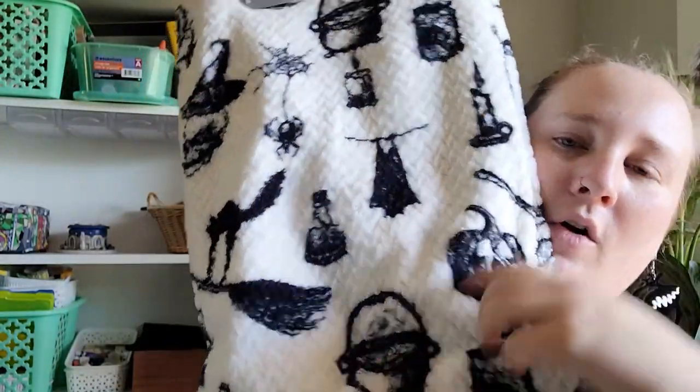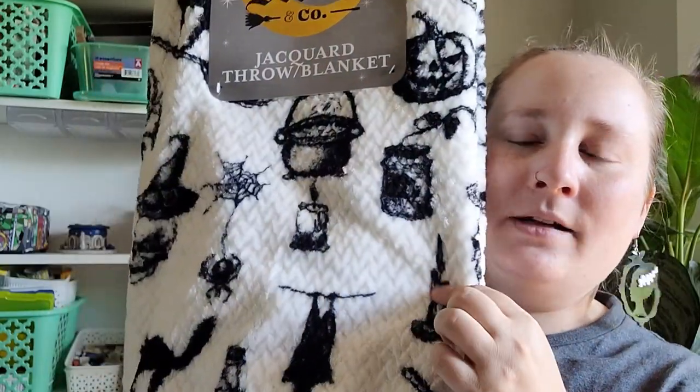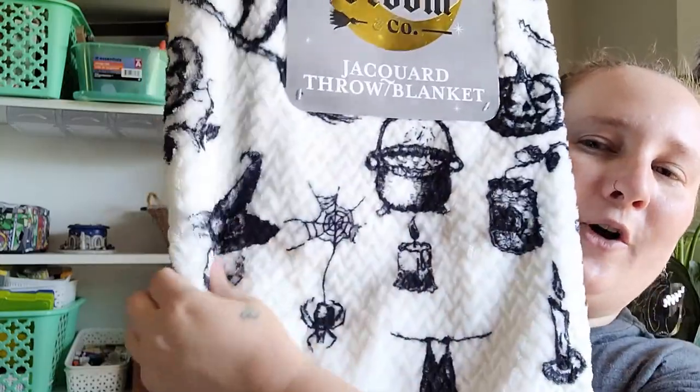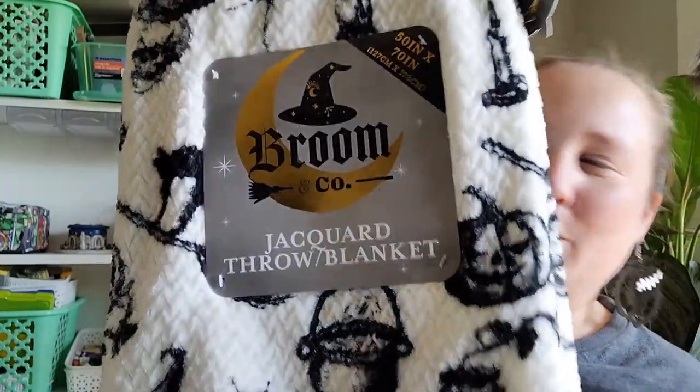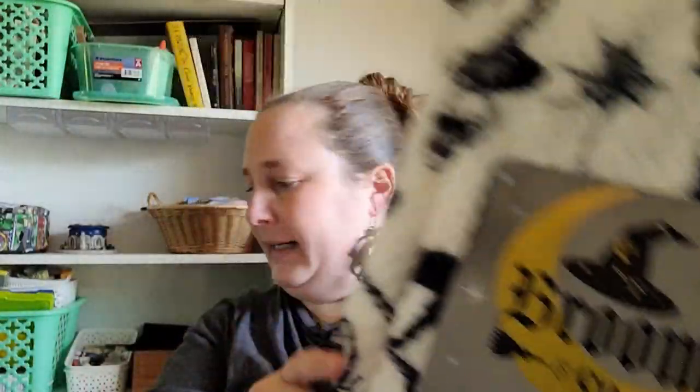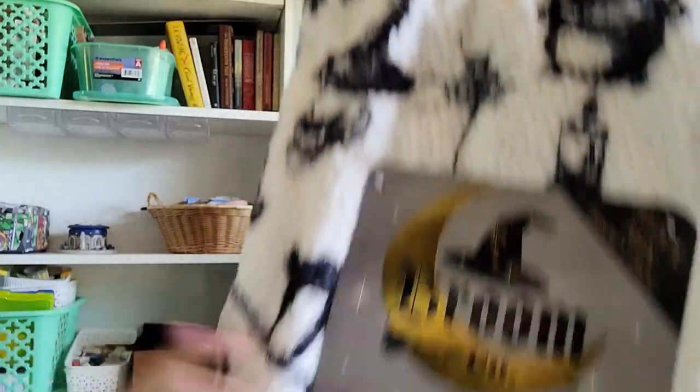The last thing I got at Ross was this blanket — I absolutely love it. It's a witchy-themed blanket: you've got your cauldron, jack-o-lantern, some bats, a candle, a spiderweb, and a skull wearing a witch's hat. This one was $12.99. And the candle I forgot to mention was also $8.99. That's everything from Ross.